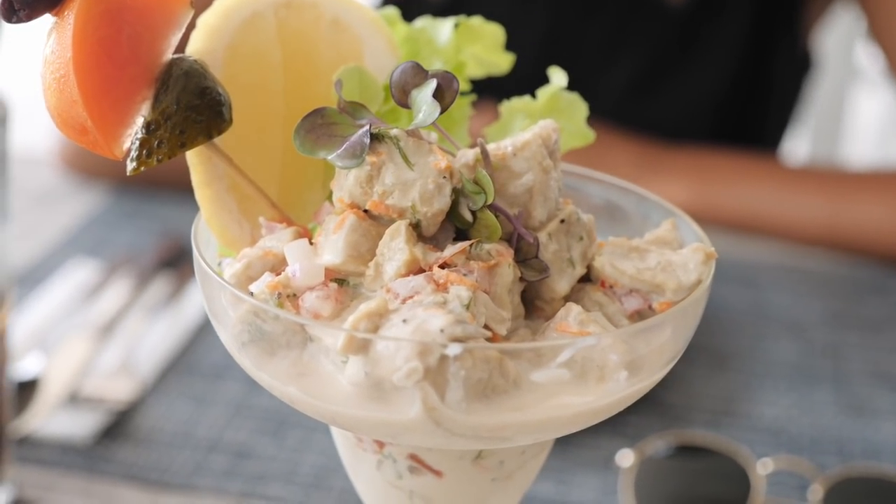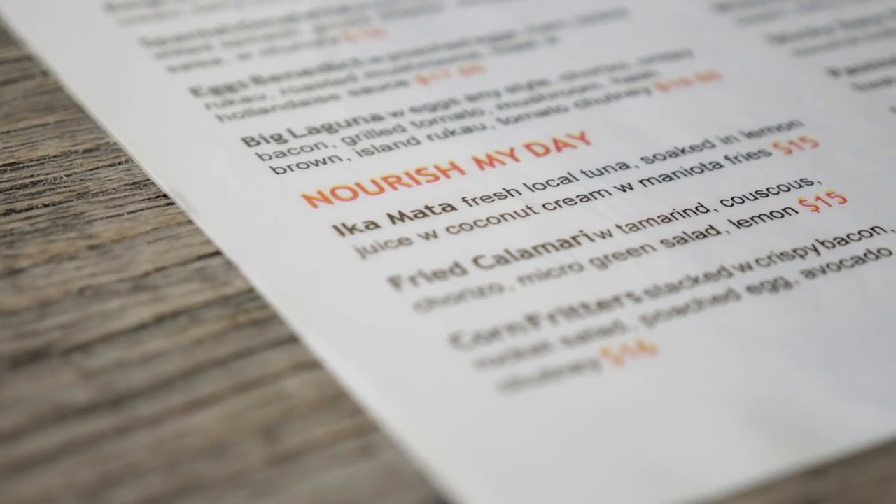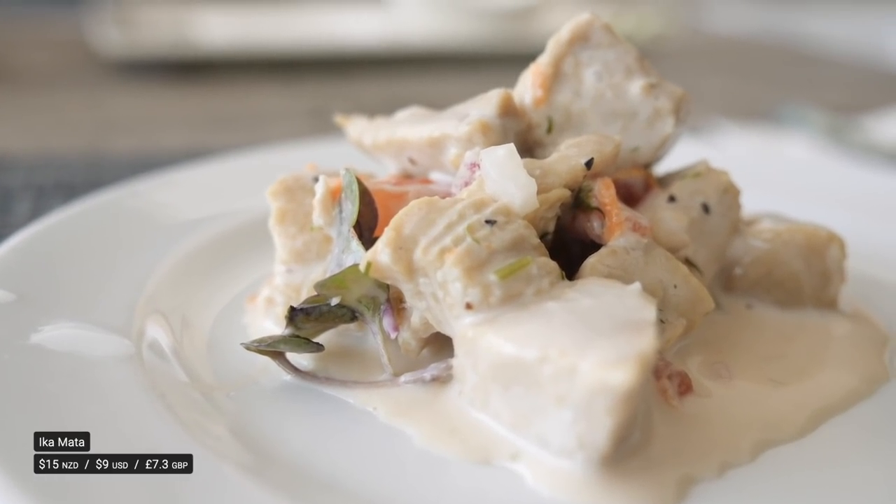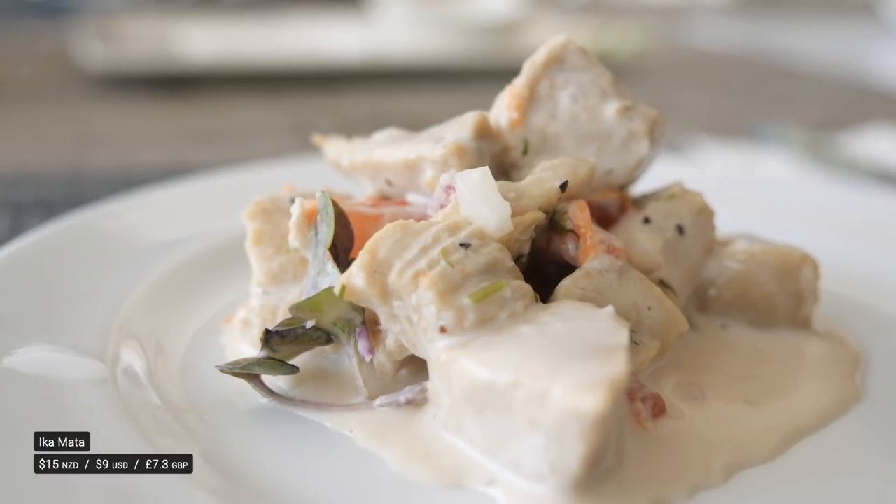So this is called Ika Mata — basically it is raw fish prepared in a coconut cream or coconut milk. They first take the raw fish, which is normally tuna, and put some lemon or lime juice on it so it starts cooking in the acid. Then they add coconut milk and vegetables — carrots, onion, tomato, sometimes cucumber.